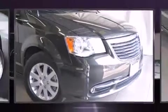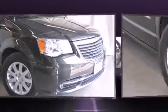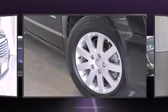Treat yourself to a test drive in the 2012 Chrysler Town & Country. It features a front-wheel drive platform, an automatic transmission, and a refined six-cylinder engine.